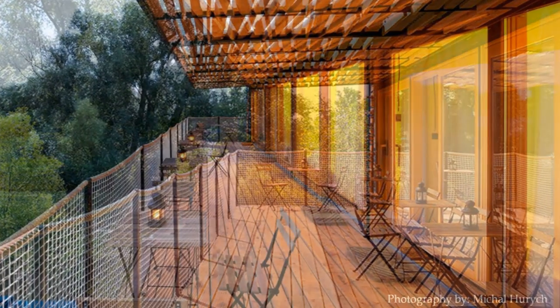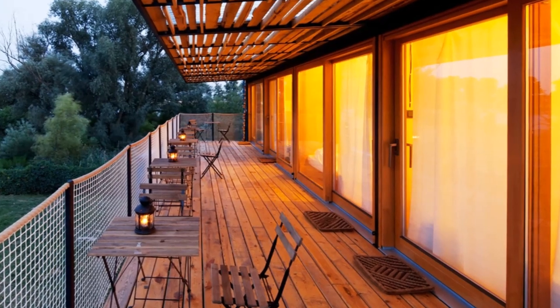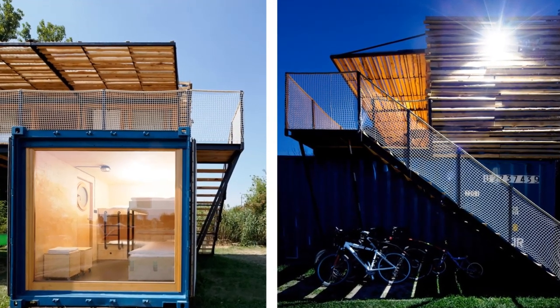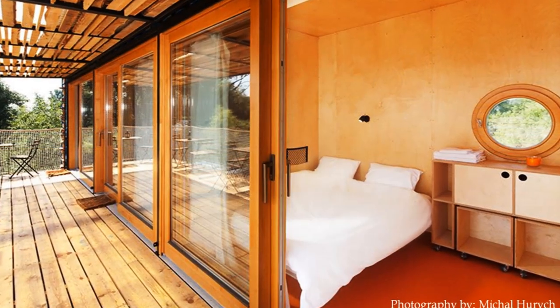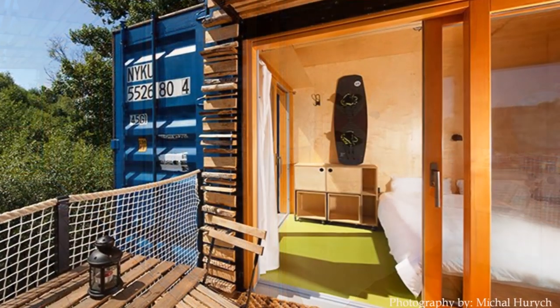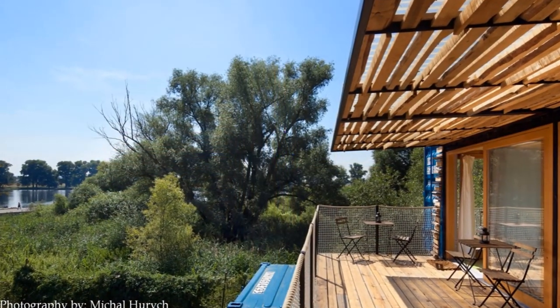To eliminate the claustrophobic feel of sleeping in a container box, all the guest rooms upstairs and downstairs have one fully glazed wall to make the rooms feel airy and spacious. The ample glazing brings in natural lighting and also delivers views of the surrounding landscape.